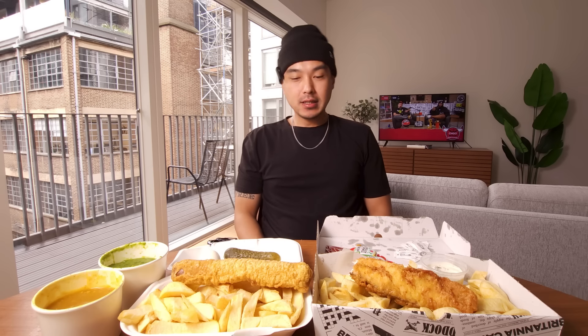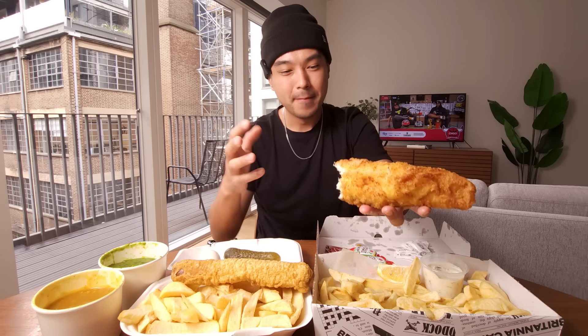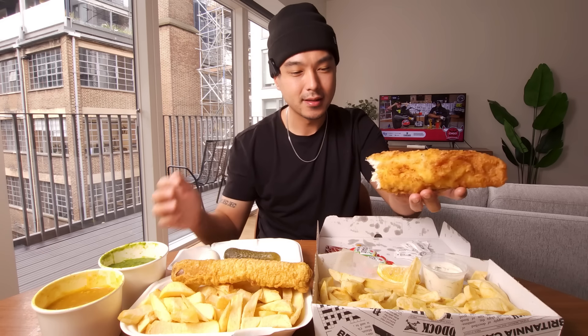This ain't no Long John Silver's, man. Can I say — that is the best piece of fish I've ever had in my life? I don't really mess with seafood that often, but if I had something like this available to me, I'd probably start. It doesn't really eat like seafood — there's no fishy flavor, none of that essence. Even if you don't like fish or seafood, you would like this.